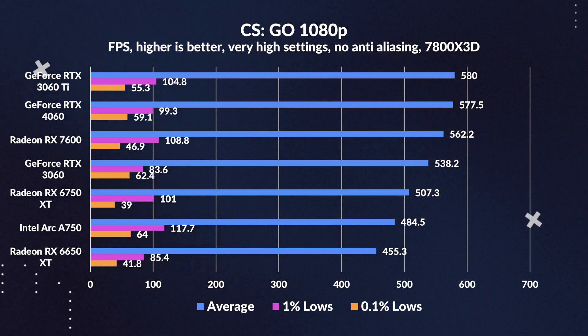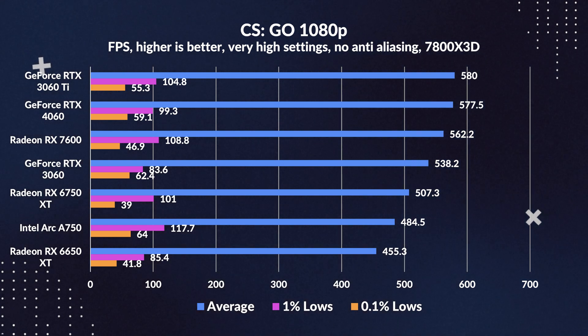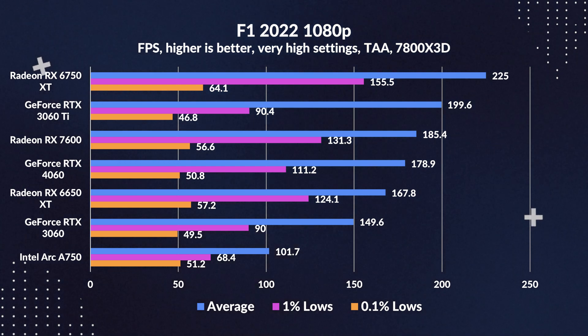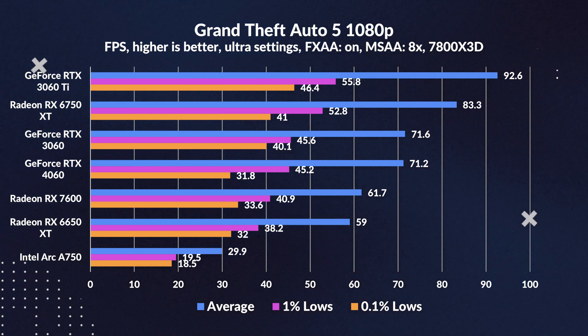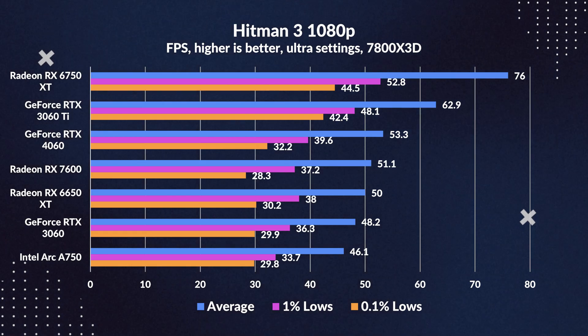With that out of the way, let's get to the benchmarks. In rasterization at 1080p, the 4060 does show some decent gains against the 3060, even in CPU-limited CS:GO, but consistently falls short of the 3060 Ti, with its significantly higher core count playing a part in that. In GTA 5, even the 3060 outperforms the 4060, although only by a single frame. It's disappointing to see this kind of back-and-forth behaviour when the 4060 should be the clear winner. That 6750 XT is holding up incredibly well though, even topping the charts in some cases.